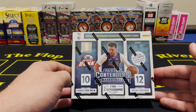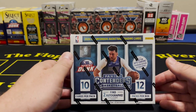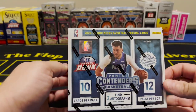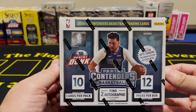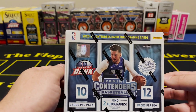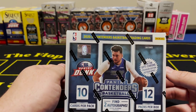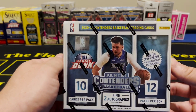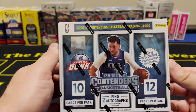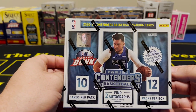In front of me I have a 2020-2021 Contenders Basketball hobby box. The good thing about hobby boxes is you have autographs guaranteed. I have opened some of these off-channel as retail blasters and they've been putrid, really bad. I didn't want to subject you guys to it, so I'm due and John is letting me open this hobby box for you guys and for himself.